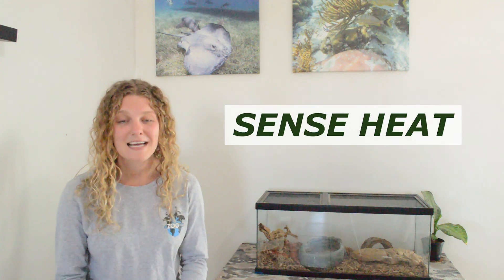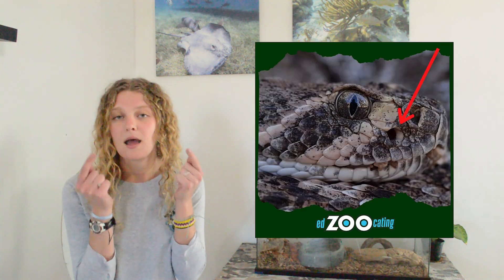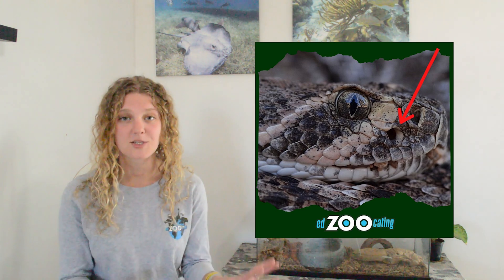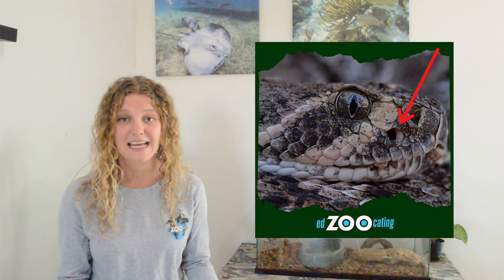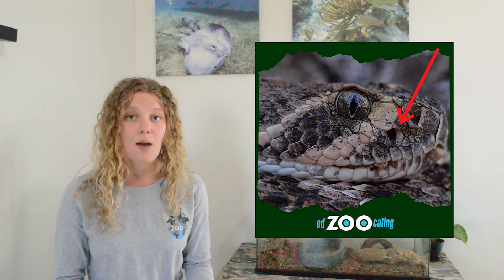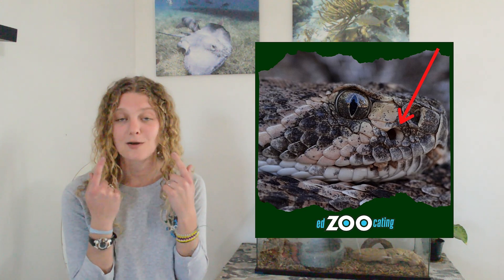Another awesome thing about rattlesnakes is their ability to sense heat. This is something that all pit vipers have in common — rattlesnakes are a type of pit viper, and pit vipers get their name because they have little holes kind of by their noses that we call heat-sensing pits. These allow them to detect different temperatures in the environment. So if a rattlesnake is hunting at nighttime and it's totally dark outside, they can rely on those heat-sensing pits. If a little mouse or another warm-blooded animal runs by, they can actually detect it using those pits.